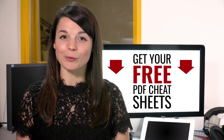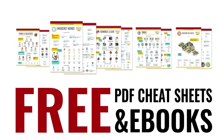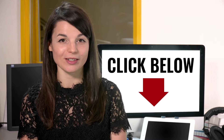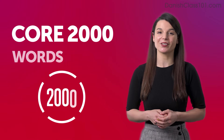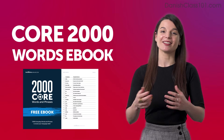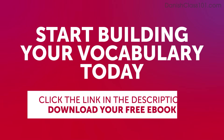Great work! Speed up your language learning with our PDF lessons. Get all of our best PDF cheat sheets and e-books for free — just click the link in the description. Expand your vocabulary with our Core 2000 Words e-book. It's free and packed with essential expressions that you'll use on a daily basis. Start building your vocabulary today.